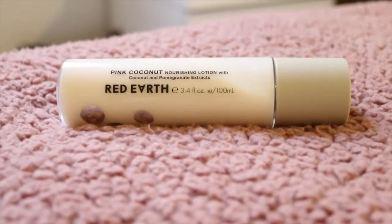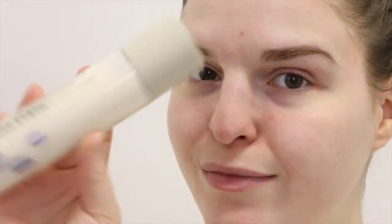Finally, I go in with the Pink Coconut Nourishing Lotion. This stuff is unbelievable — my skin loves it. It is super lightweight but very moisturizing. My skin feels instantly hydrated, and it's great under makeup. It also smells so, so good — it must be the coconut oil or something in there — but this product is amazing and I love it.